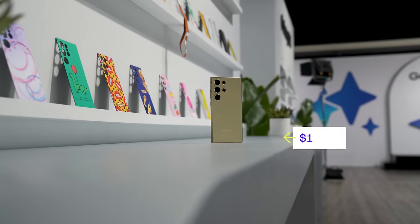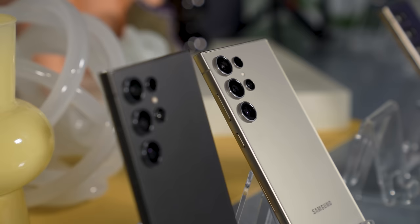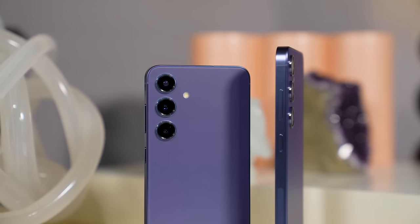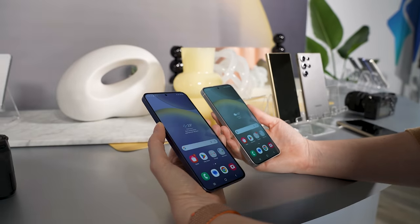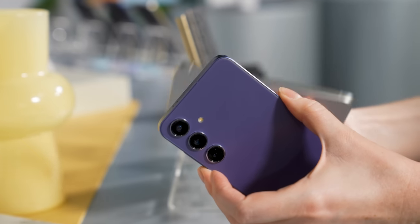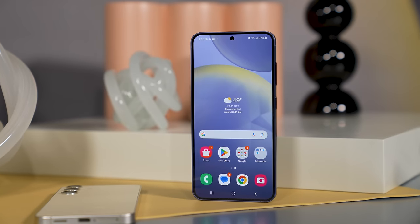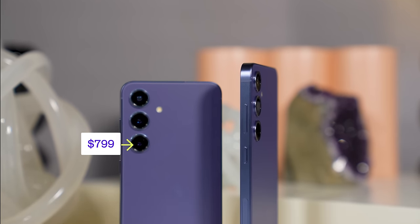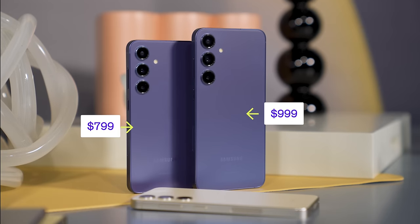This year the S24 Ultra price has jumped from $1,199 to $1,299 — that's a pretty hefty price tag for a phone. As for the S24 and S24 Plus, there's not a whole lot that's new. The bezels on the screens are slightly smaller so the screens have gotten a little bigger, the batteries are a little bigger, and they still cost the same. The S24 starts at $799 and the S24 Plus starts at $999.